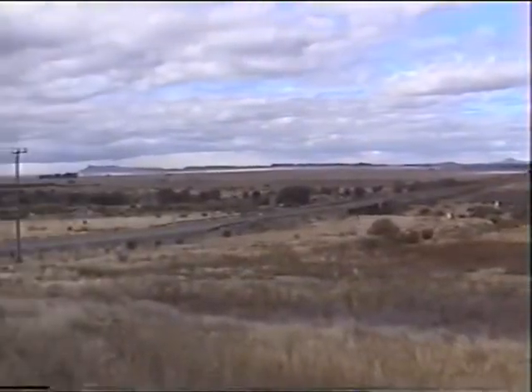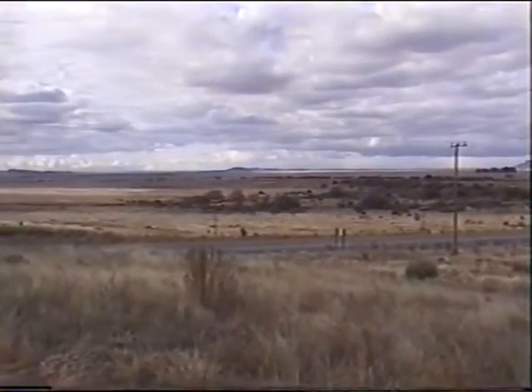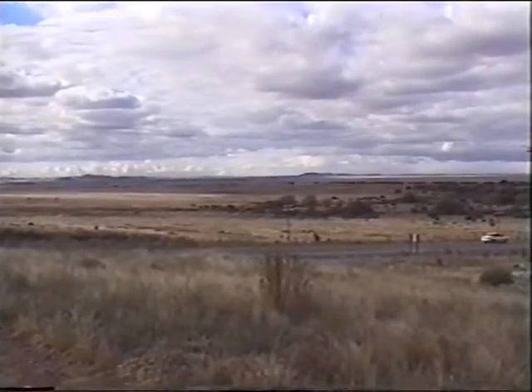Looking in a northerly direction from here is the direction in which the Queenslanders tried to help cut off de Wet's retreat as the action developed.